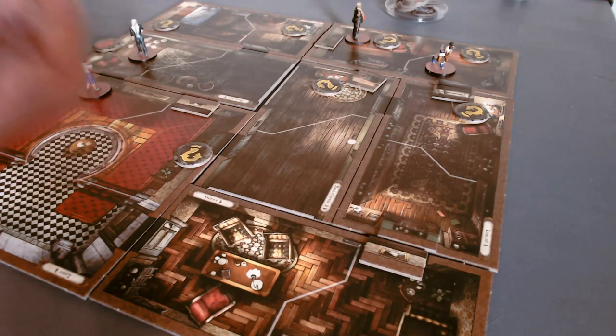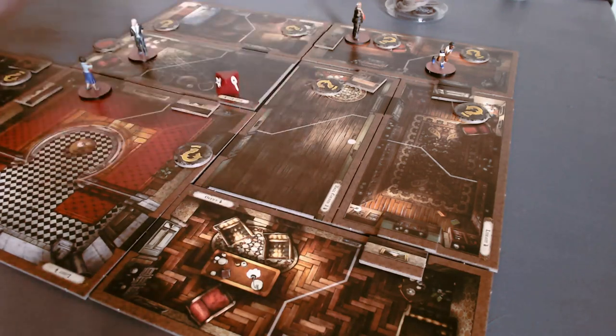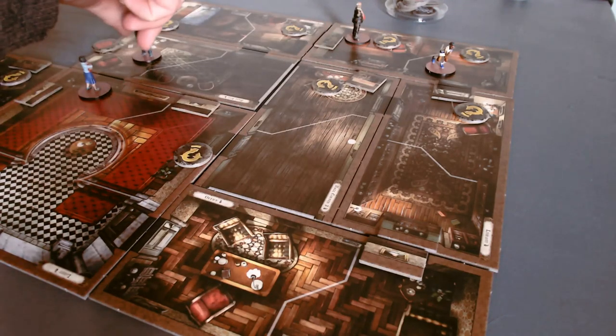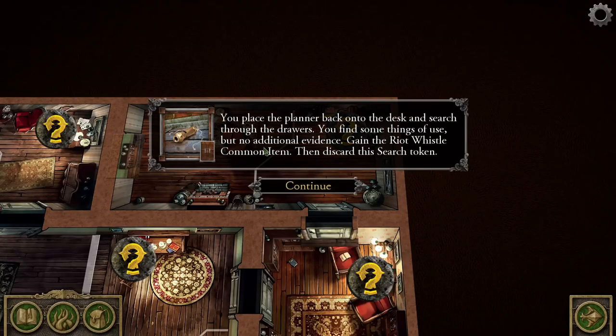Carson moves north two spaces and searches the token there. But wait — Charlie isn't done searching yet. Back to Charlie: you place the planner back and search through the drawers. You find some things of use but no additional evidence. Gain the riot whistle common item. I've never had this before — I wonder what it does.